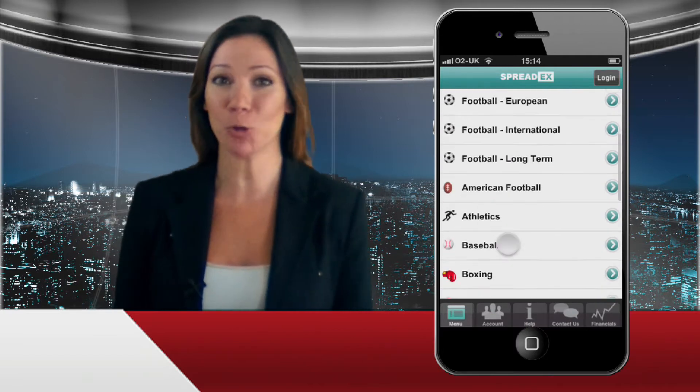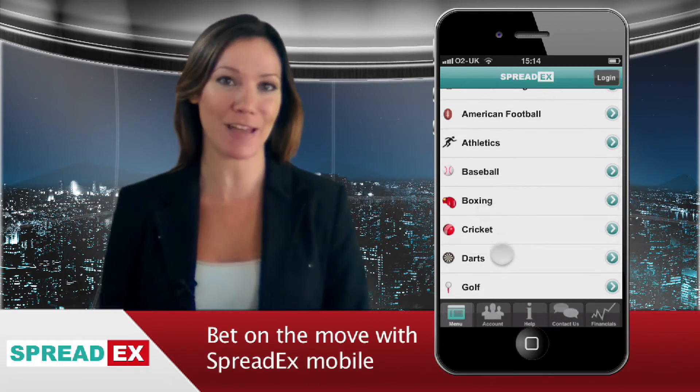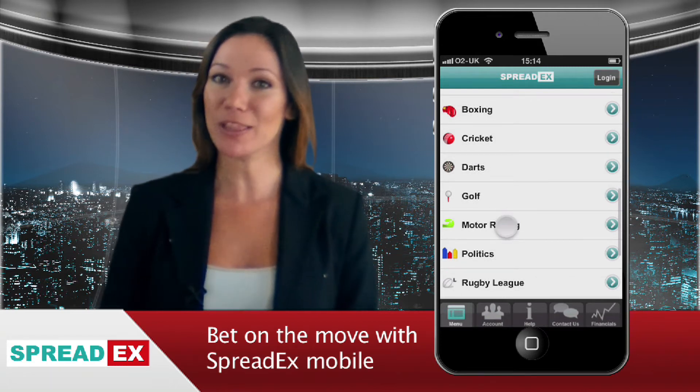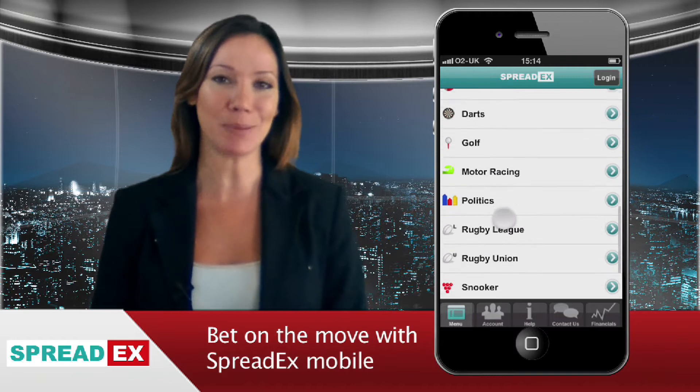Have you ever been out and about and unable to get a bet on for the big match, a horse race or a particular sports event? Well, that needn't be a worry anymore as you can bet on the move from your phone with the SpreadX Mobile Sports Betting Platform.